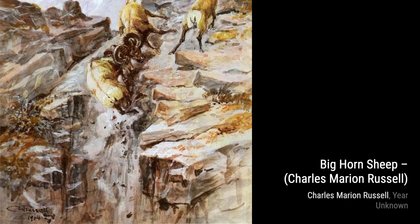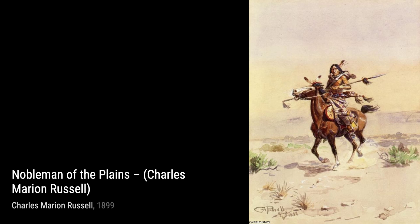First up, we have Big Horned Sheep. This painting showcases the rugged beauty of the American West, with a stunning depiction of these majestic creatures in their natural habitat.